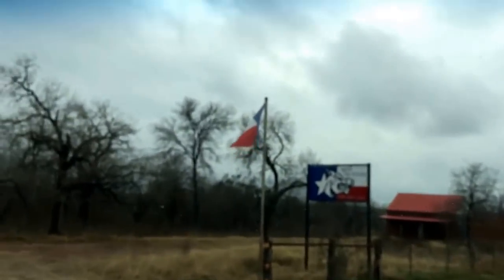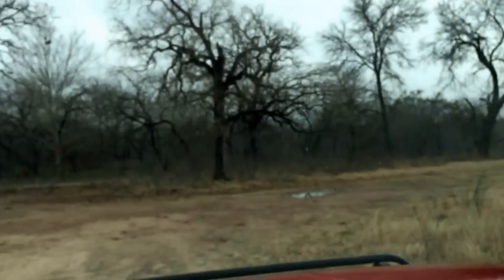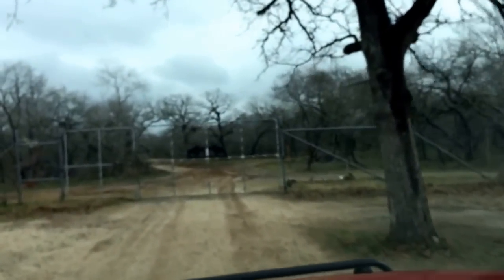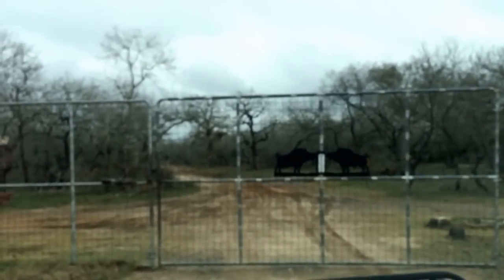Behind the sign is a little red building with a red rooftop. This is the entrance to the ranch — this is the sign you're looking for right here. You are now in the right place. You have arrived at the gate of the ranch. It has the best hog hunting in the state of Texas. We'll see you soon.